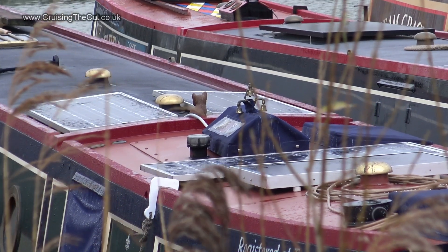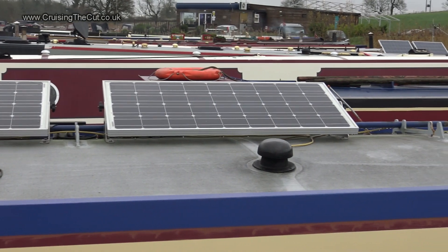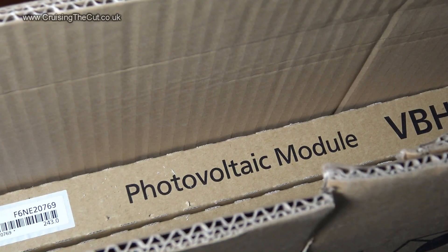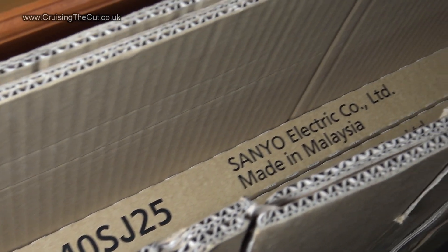Many other boats in the marina have solar panels, and like a Martian I've been turning envious eyes towards them. So now I've hammered the credit card again and lashed out on a pair of these 240 watt Panasonic panels.